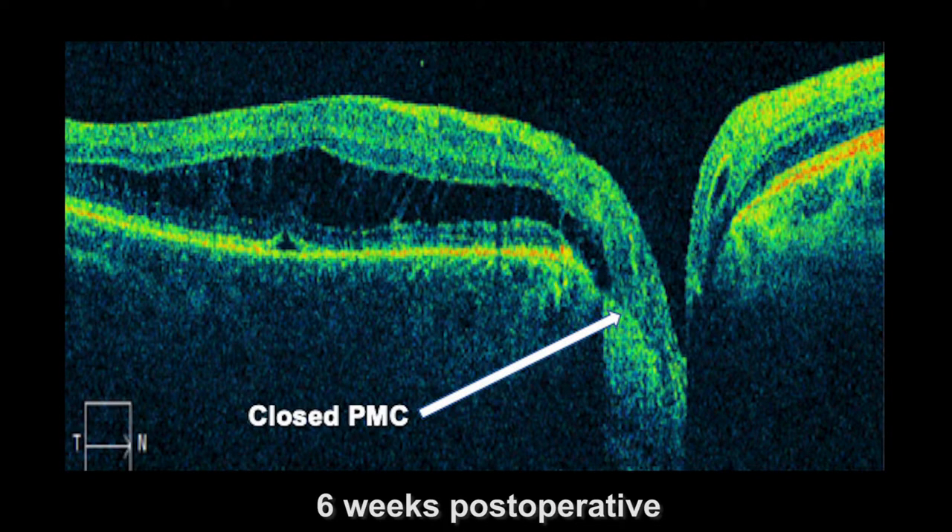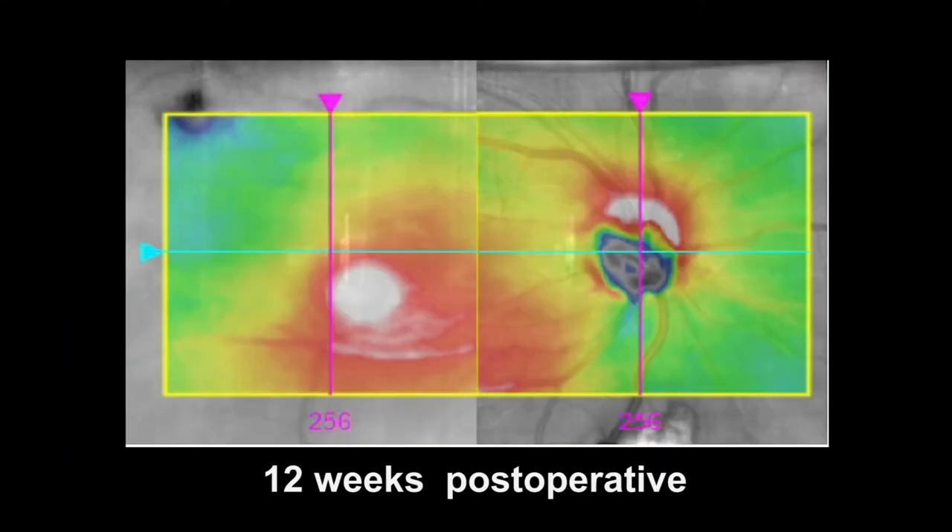OCT imaging six weeks postoperatively showed complete closure of the pit macular communication with central macular thickness reduced by 405 microns. Sequestered from its optic disc pit source, foveal schisis fluid then resolved by 12 weeks postoperatively.